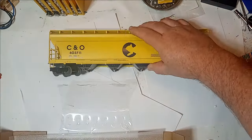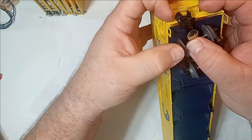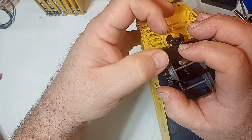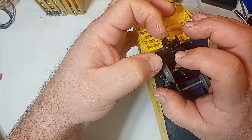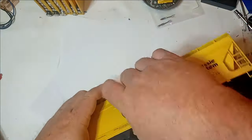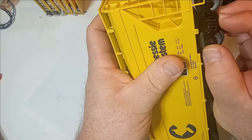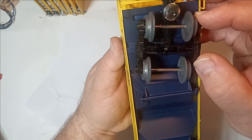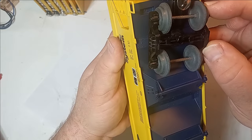The plastic couplers on these cars are functional, although the springs are somewhat weak, so they lack a pop when they open. Still, a good tug from the neighboring car should be sufficient to open the knuckle when necessary. The plastic trucks feature simulated springs and roller bearings, and while they are not metal, their unique self-equalizing design helps them overcome any imperfections in the track.